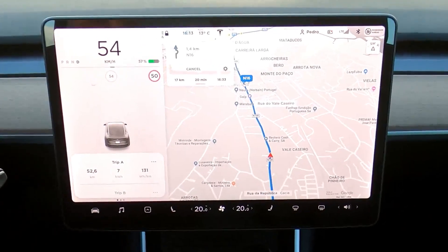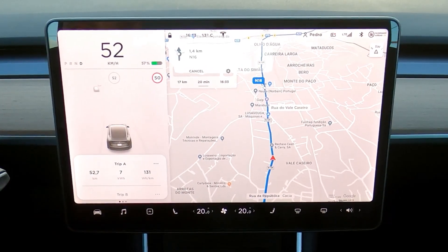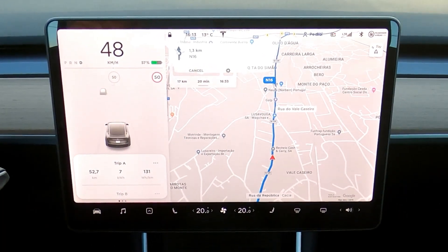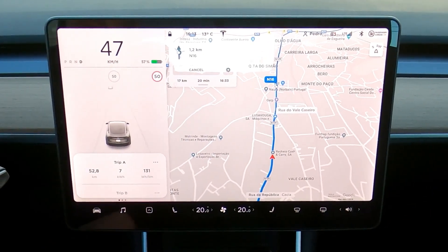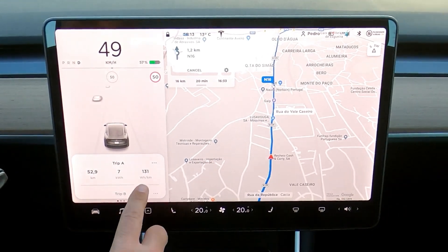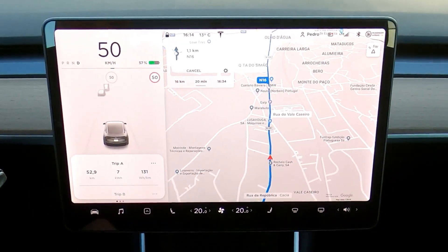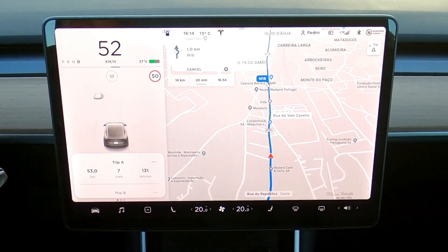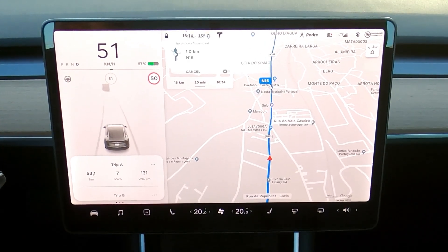With 15% of battery spent — I started with 72% and now have 57% — I've made almost 53 kilometers at an average of 131 watts per kilometer. We are 16 kilometers from our destination, and I'll do a new balance after I arrive.